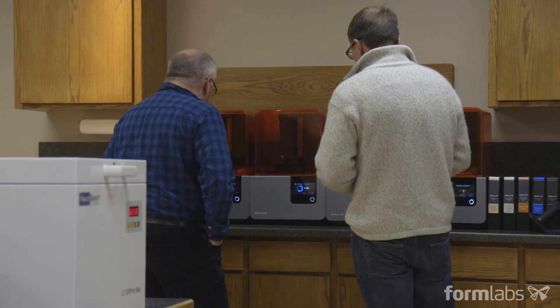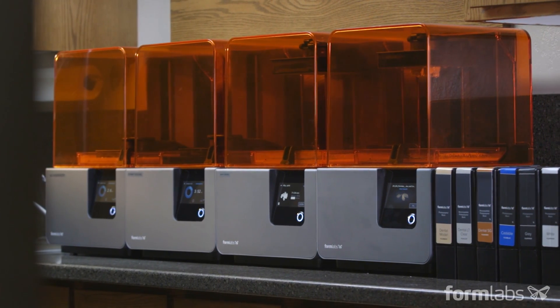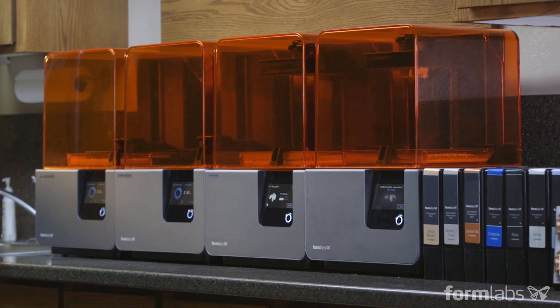We started with one printer and quickly found that we were running it at capacity. At the price point, we can have more of them around and have another one ready to start printing when the first is still in process. We immediately picked up a second printer — we now have four of them sitting here.